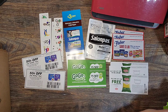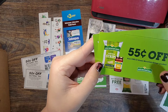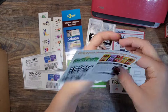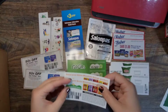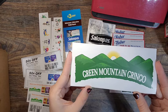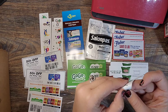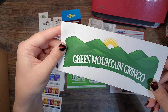Next we have Green Mountain Gringo — they make salsa and tortilla chips. They sent me two coupons for 55 cents off any one of their products; these expire at the end of this year so a few months to use them. They also sent me this huge sticker — it's a very big sticker compared to what I'm used to. It's like the shape of the image, and it's a really nice sticker.